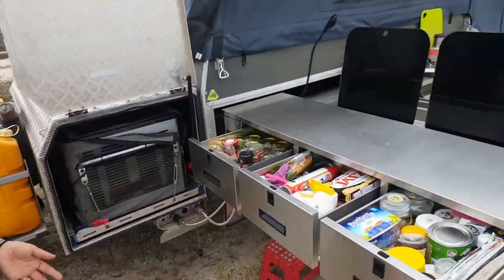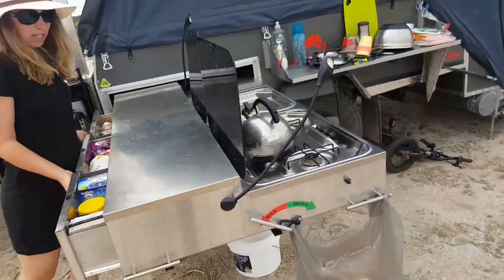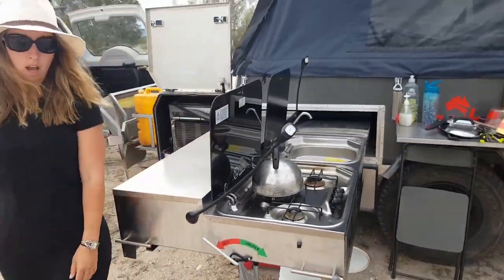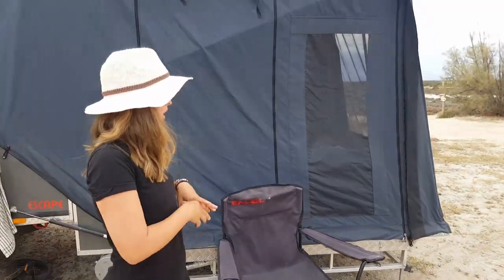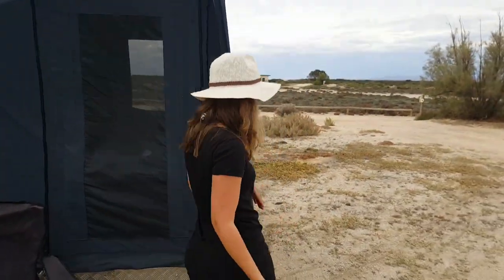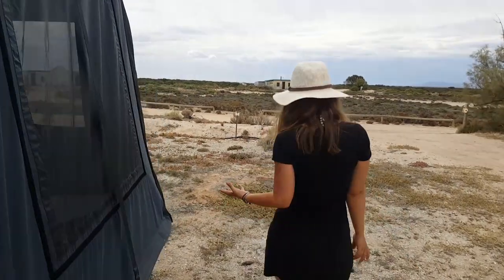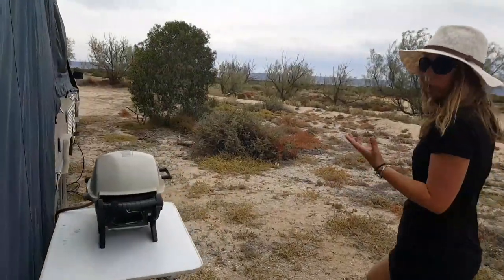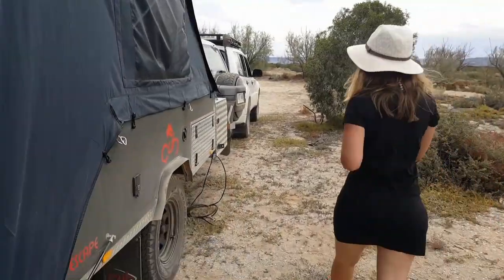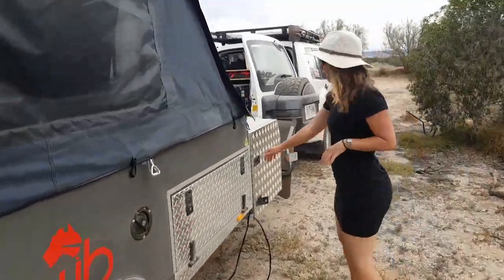So we do have tons of space for food, but obviously there's all your other bits and pieces like your pots, your pans, all of your extra bits and pieces, spices, wine glasses, aluminium foil, cling wrap. We keep all of that around the other side of the trailer, on the opposite side to our fridge.